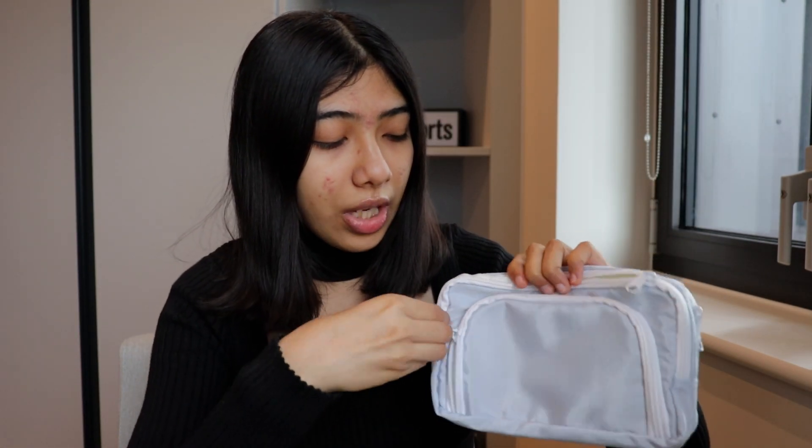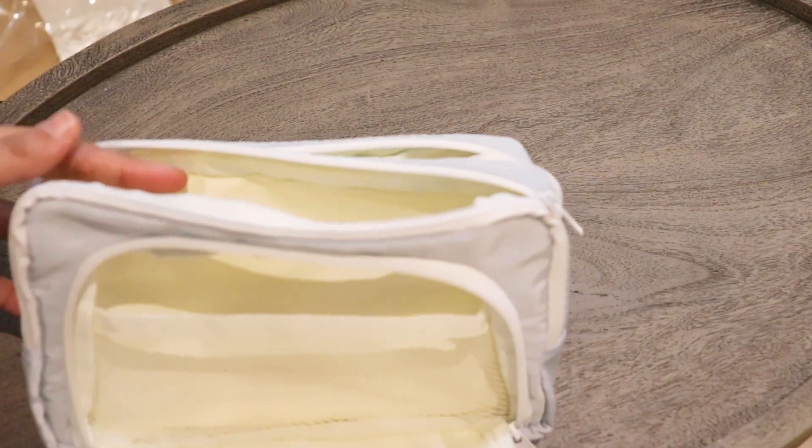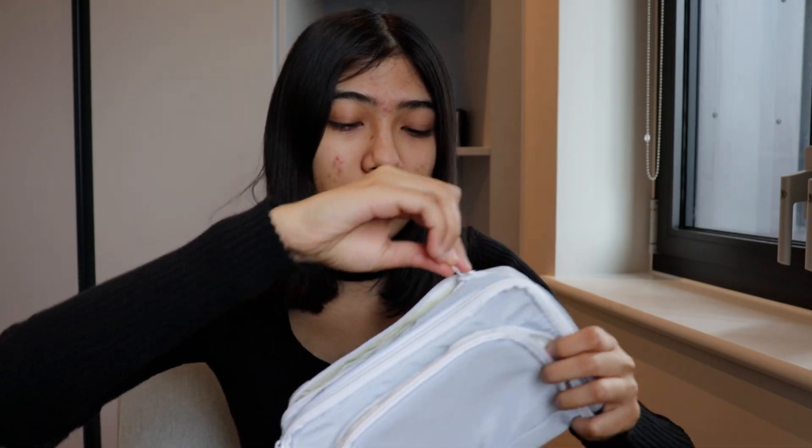Since the previous pencil pouch was disappointing, I decided to get another one. This one has three different pockets to put your stationery in. For my math exam I need to carry a calculator, pens, pencils, and medicines, so I'll put everything in here. It's durable, comes in multiple colors — I got blue — and I just noticed it's also waterproof; you could even put makeup in it. It cost me £2.72, a great deal.